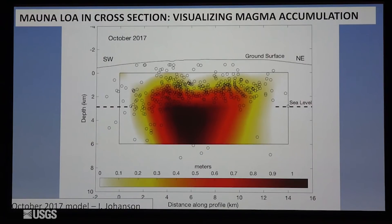This is a cross-section through Mauna Loa — a model result done by Ingrid Johansson at HVO back in 2017. The summit is up here; this dotted line is sea level. The colors, from very dark to light yellow, represent the amount of opening that has occurred within the volcano as magma has moved in to fill and engorge the shallow reservoir system. We've had up to a meter — about a yard — of expansion within that part of the volcano to accommodate incoming magma. This cloud of circles shows earthquakes from 2014 to 2017, occurring at the top of that region of expansion, where rocks are being stressed and strained by the accumulating magma.